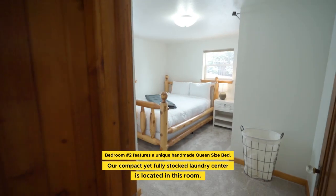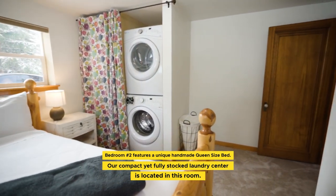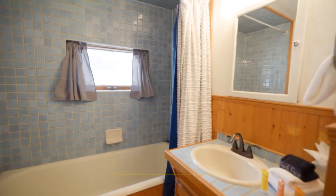There are also a washer and dryer conveniently tucked away in this room. Each bedroom has convenient closet space for all of your personal belongings. The first bathroom on the main floor is located outside of the bedrooms and includes a tub shower.